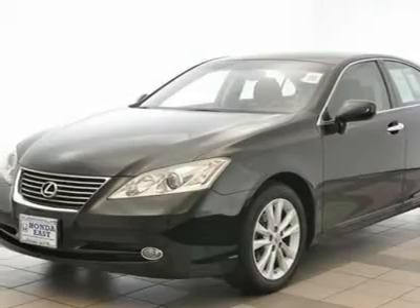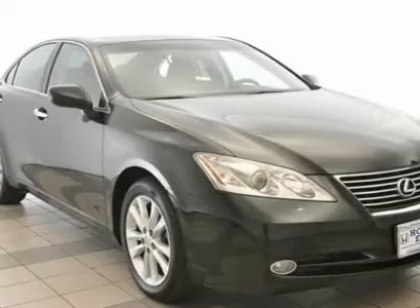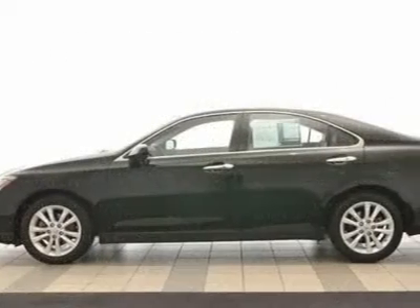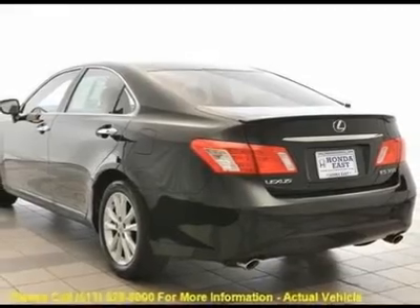The 2010 Lexus ES350 is equipped with some great features such as four-wheel disc brakes, ABS brakes, air conditioning, alloy wheels, AM/FM radio, automatic temperature control, and CD player.